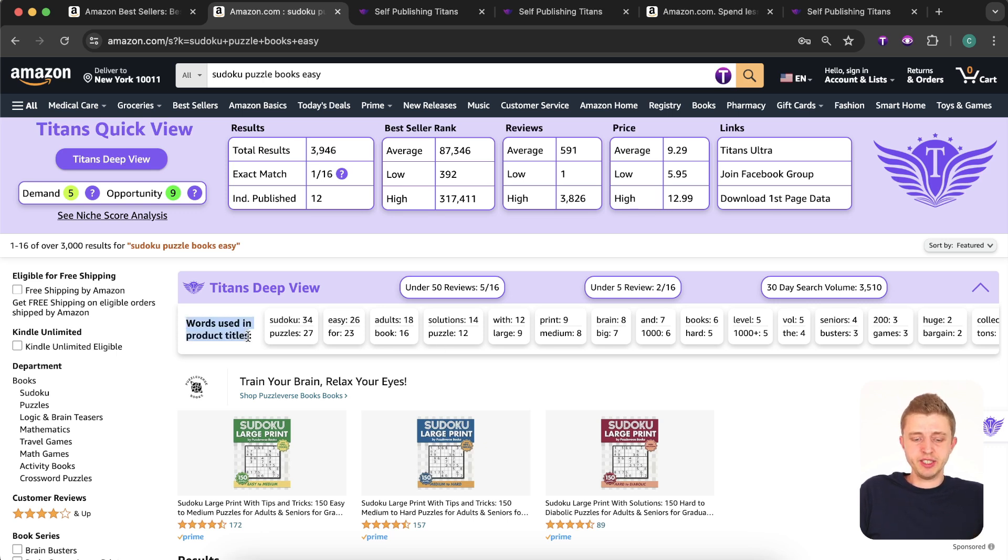Publishing a book requires everything to be perfect — not just a quick easy book and done; you need to put in the work. If you do it right in a smaller niche, you will have success. There are 15 out of 16 books with fewer than 50 reviews, and two out of 16 with fewer than five reviews — exactly what we want to see. The search volume is 3,500 estimated per month. There's also a really useful section showing the words used in product titles for page one.